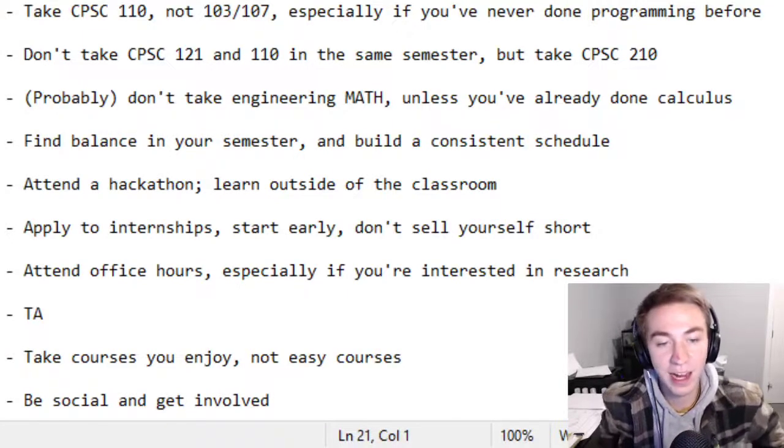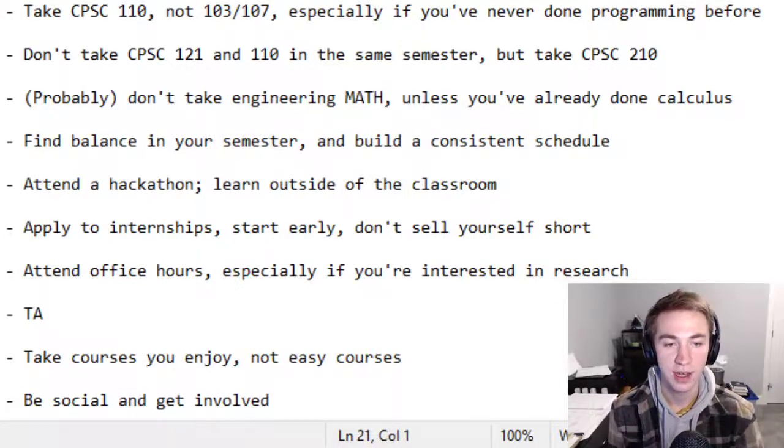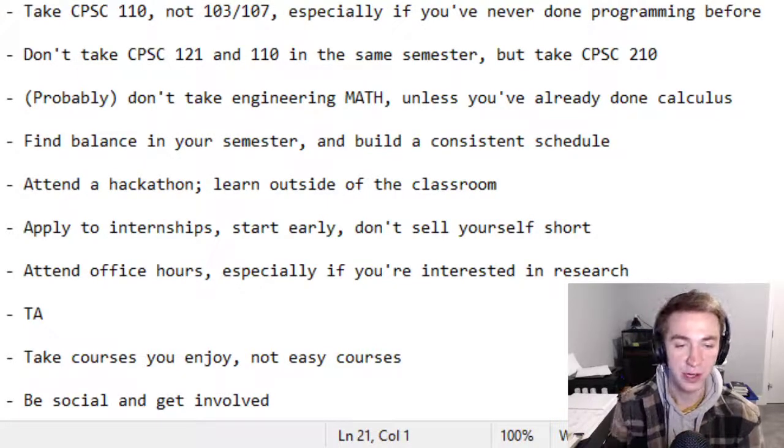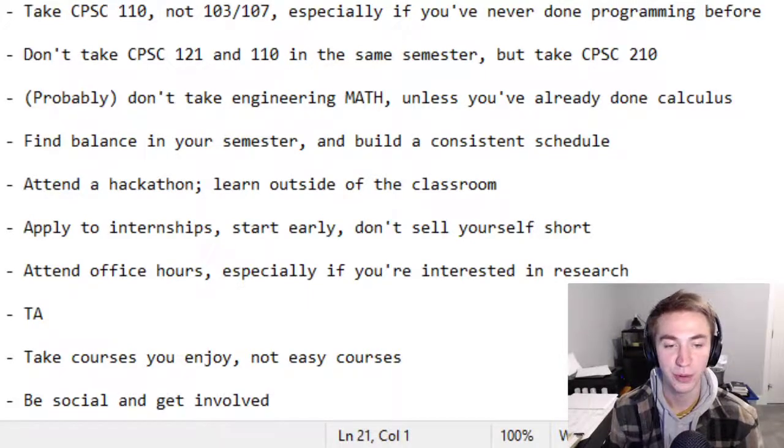The fifth point is to attend a hackathon or do some sort of learning outside the classroom. I was fortunate enough to join a club called Code to Change where you build an app for a non-profit from start to finish throughout the year. I got tons of great mentorship, met lots of awesome people, and learned extremely valuable things that led to my current internship. Even just attending a hackathon is a great way to pick up skills and put them on your resume. Don't rely on the classroom to teach you everything you need to know.